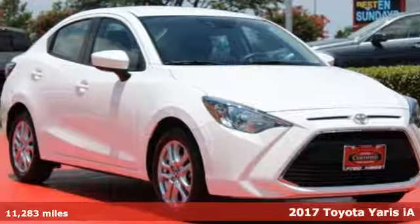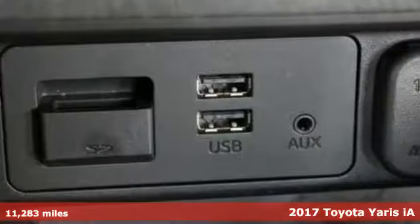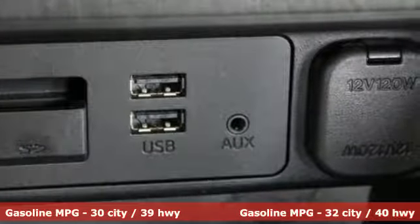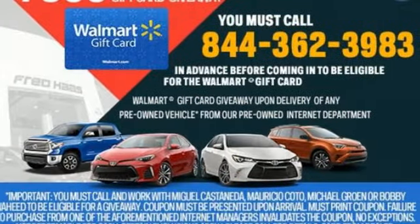Here's a 2017 Toyota Yaris IA. Luxury doesn't have to be based on the number of zeros and commas in your bank account. With this Yaris IA, you get a four-door sedan with plenty of trunk space, a roomy interior, a long list of standard features, and a spirited engine for far less than you might expect.